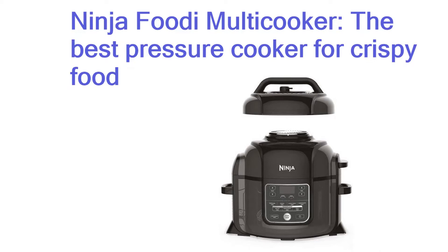A big plus is that all the accessories are dishwasher-safe, so at least you can cook without factoring in time to wash up.